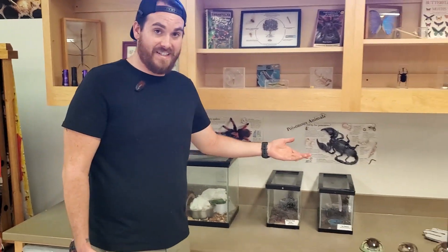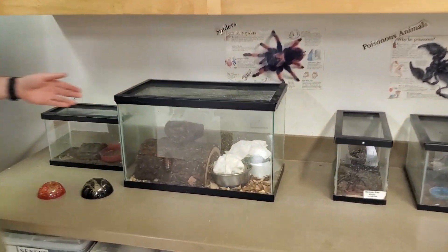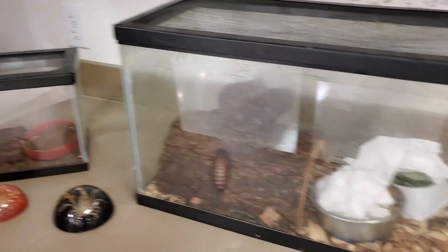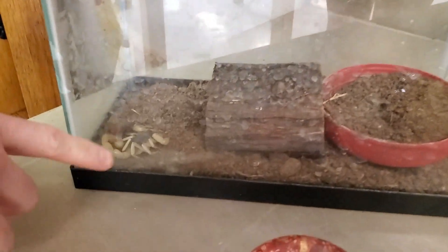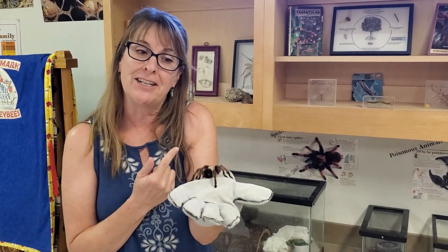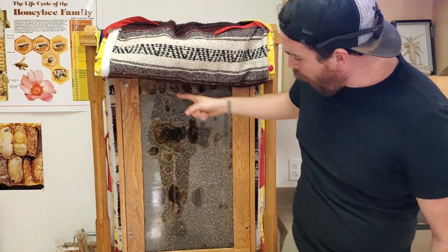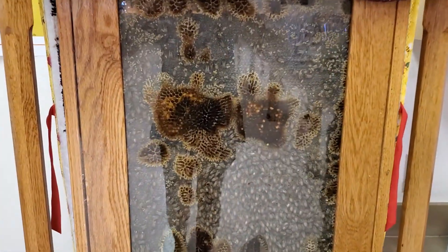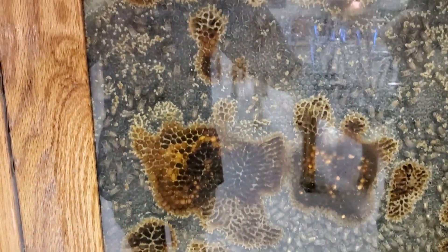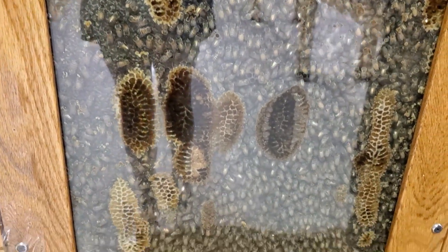Over here in our insect and arachnid corner, we have Steve and Rosie, our tarantulas, our roaches as always, and we have a new friend, a desert hairy. He's a little crazy. I've been working with Steve and he's getting a little friendlier. Maybe when you come to visit, you can visit with Steve and me. The bees have been super busy all summer. They have two whole panels of honey that we're going to try to remove to share with you guys before you come back this year. They're looking a little dirty with all their wax on the glass. Looks like we need to do some beekeeping.